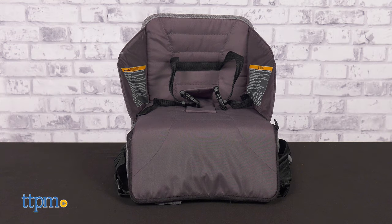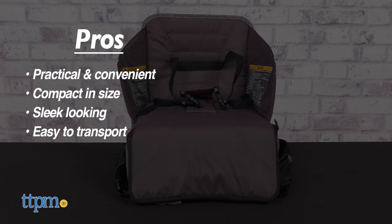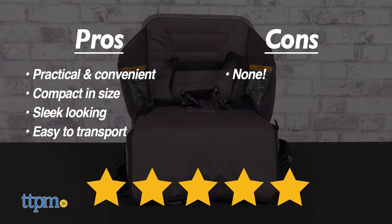My pros for this product are, I really like how practical and convenient this booster seat is — compact in size, sleek looking, and it's easy to transport. As for cons, I have none. Overall, I give this 5 out of 5 stars.